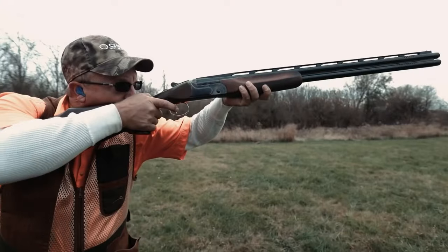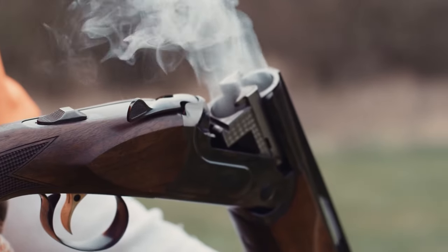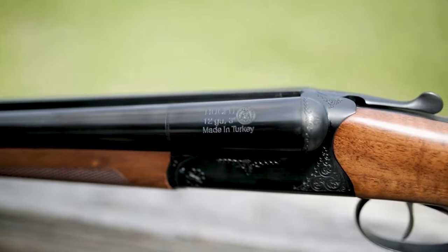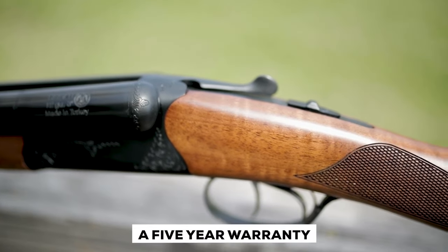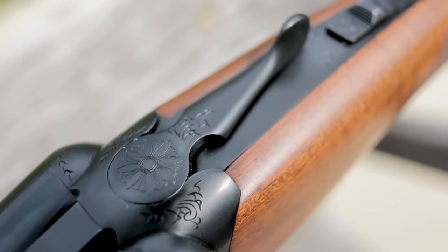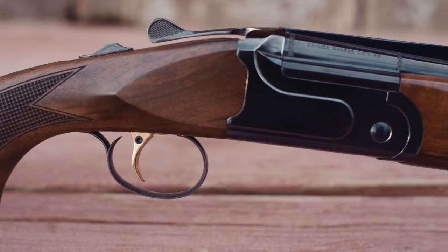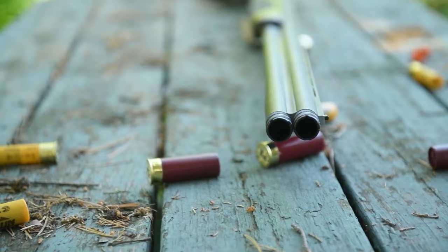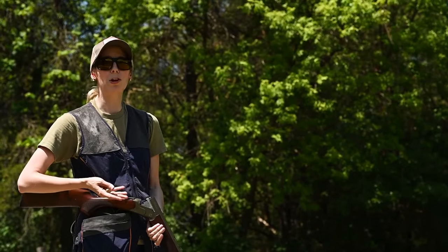Shotguns made in Turkey are well-known for their quality and affordability. It was recently discovered that Huglu has been producing shotguns since 1914 and even has its own series of scatterguns. Another significant bonus is that CZ still includes a five-year warranty on all Huglu-manufactured CZ USA firearms. Everything pointed to the fact that this was a high-quality import from Turkey. This stylish shotgun seemed like it had seen very little use beyond some superficial scratches.